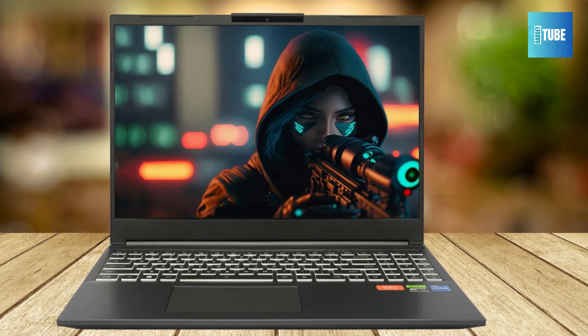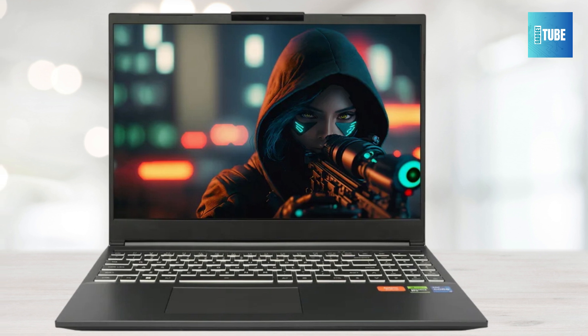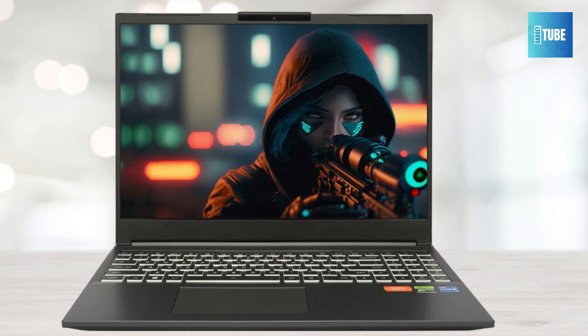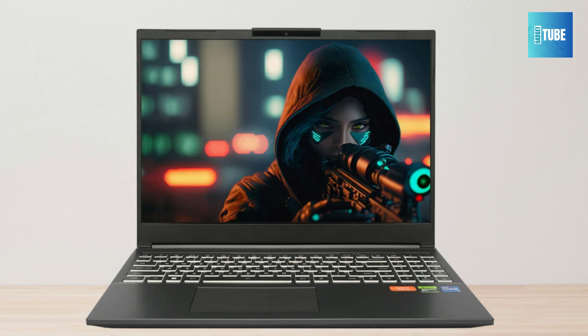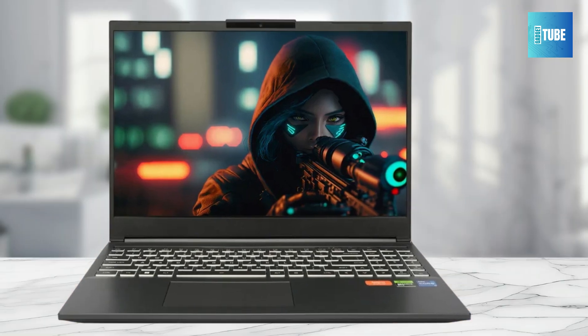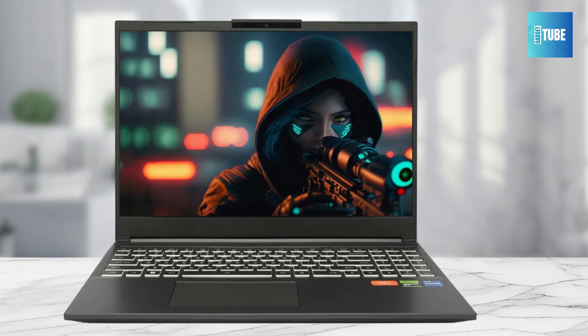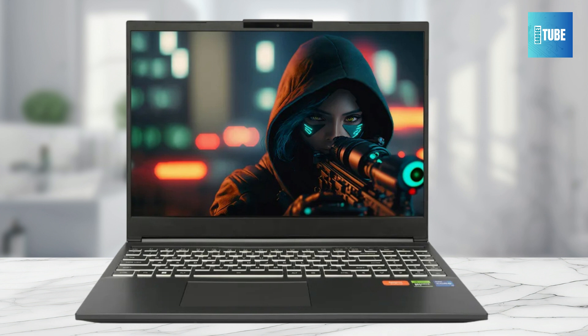Stay connected with the latest Wi-Fi 6 and Bluetooth 5.1 technology for faster, more stable connections. The laptop also boasts 32GB DDR5 RAM and up to 1TB of storage, providing ample space and speed for all your gaming and productivity needs. Whether you're gaming, streaming, or multitasking, the Firebat T6AX is built to keep up with your most demanding requirements. Elevate your gaming experience and productivity with this powerful and versatile laptop.